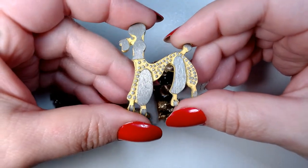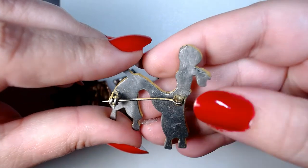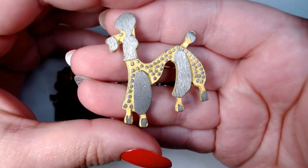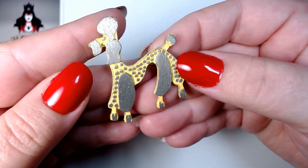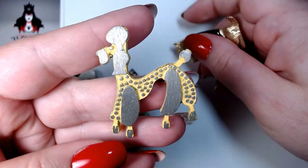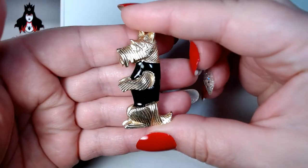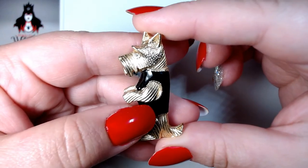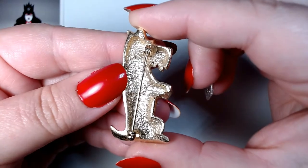Right here we have a super cute poodle — I can't tell if this is steel or some sort of alloy, but it's got some yellow enamel. And then we have this little Scottish terrier, or some sort of terrier, with a black enameled vest and a rhinestone in his eye. He is not signed.